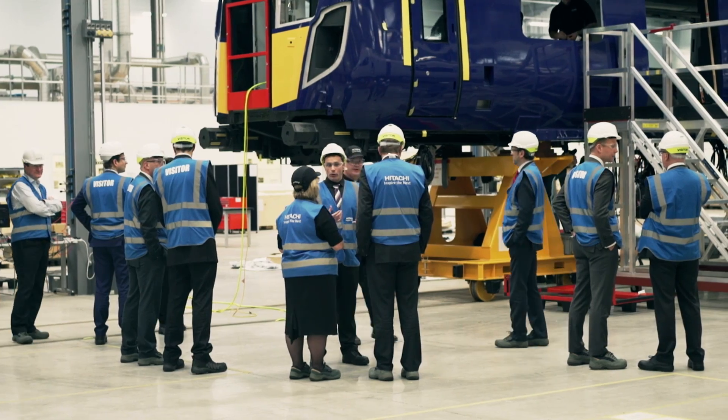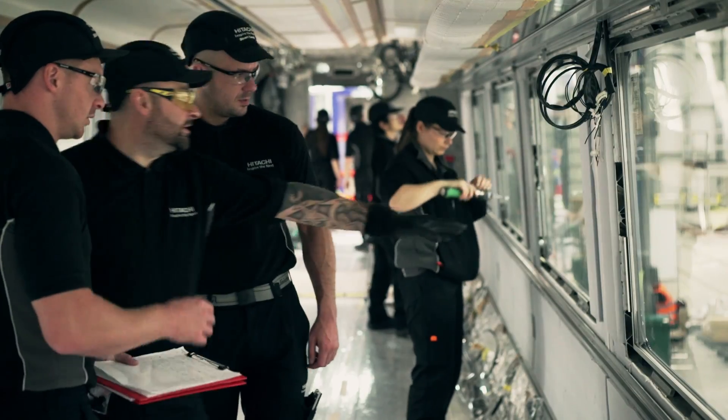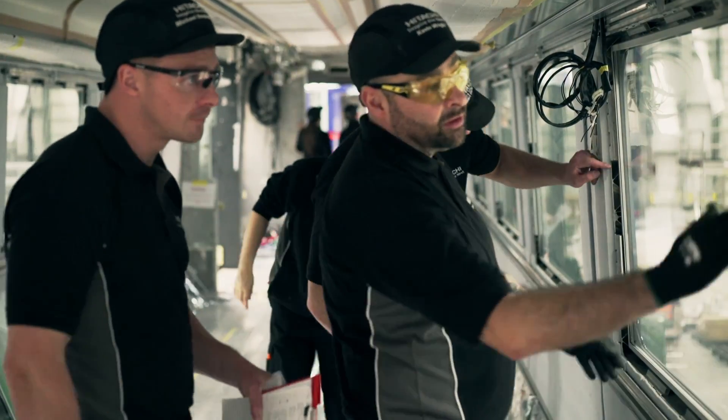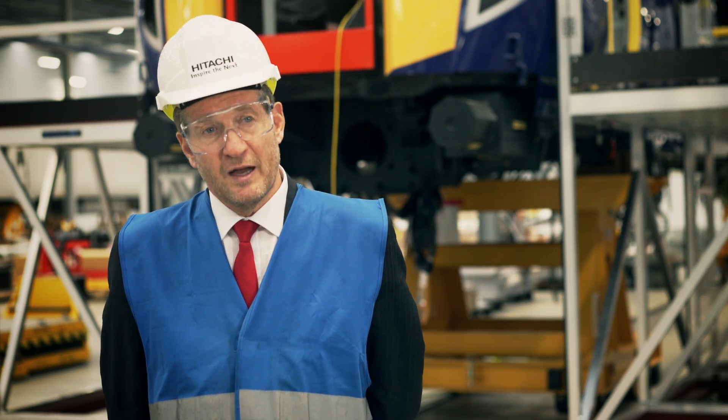What's great about the visit to Newton Aycliffe today is we get a feel of how much organisation, how much planning, how much thinking, and how much staging and testing is involved in the fleet. That gives me confidence that we can expect the delivery to be on programme and on time.